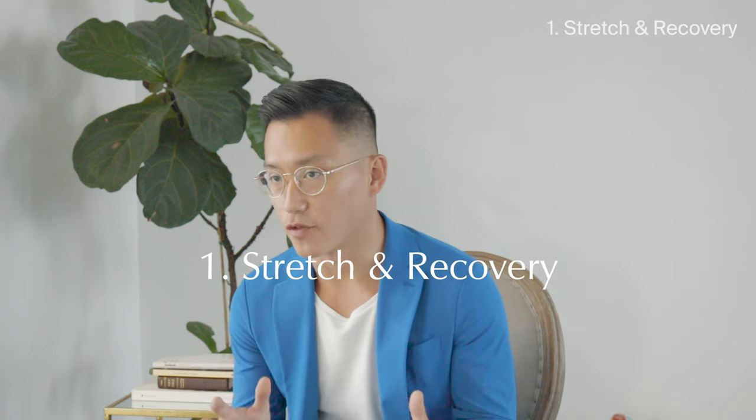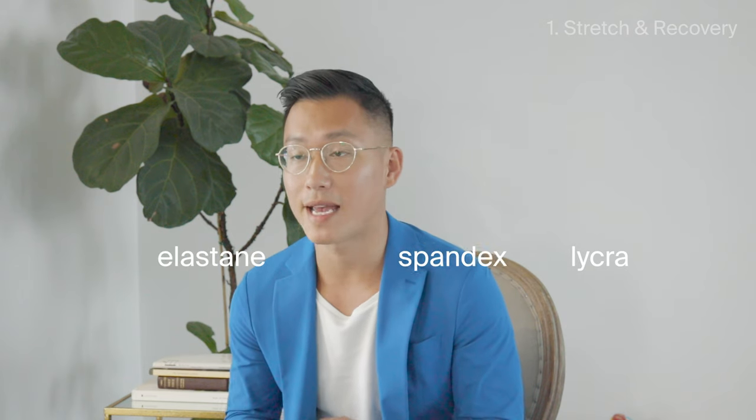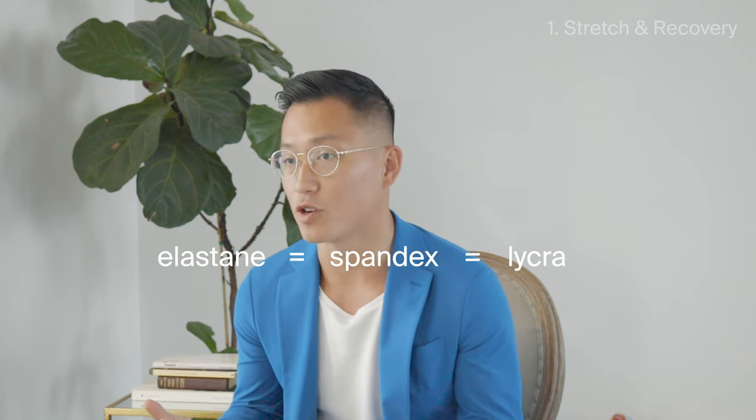Let's talk about stretch and recovery first. This is really based on fabric composition. In the world of performance fabrics, there are four terms that are most common: polyester, elastane, spandex, and lycra. What you might not know is that elastane, spandex, and lycra are all exactly the same thing. Elastane and spandex are the generic terms and lycra is the branded term — think Tylenol versus acetaminophen. For the purposes of this video, we'll just use spandex in lieu of elastane and lycra.